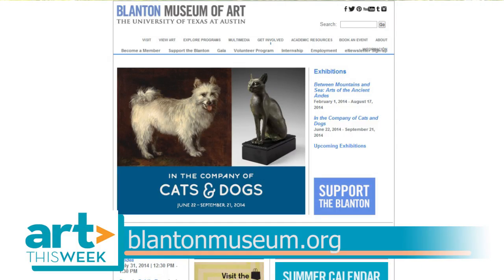We want to thank Dr. Consagra for speaking with us. For more information on the exhibition, go to BlantonMuseum.org. That's it for Art This Week. Thanks for watching.